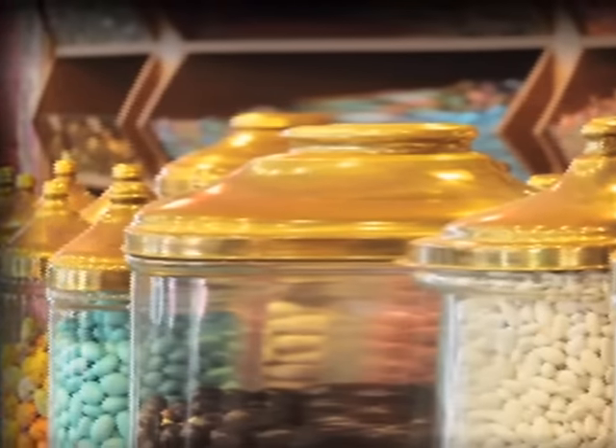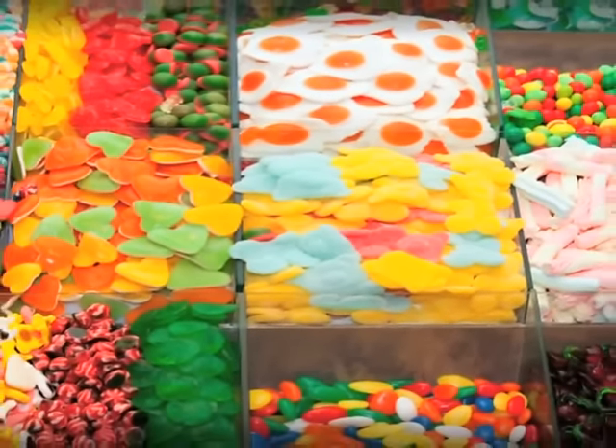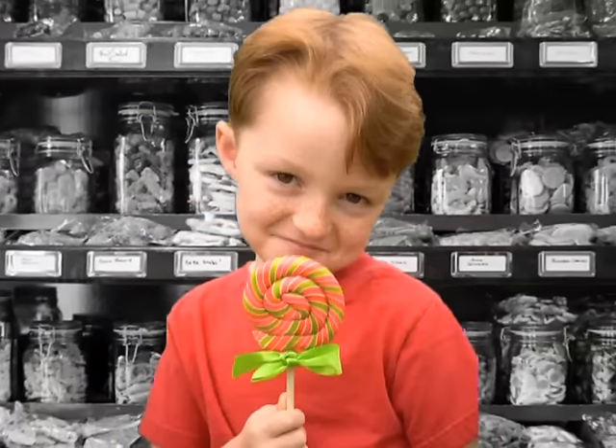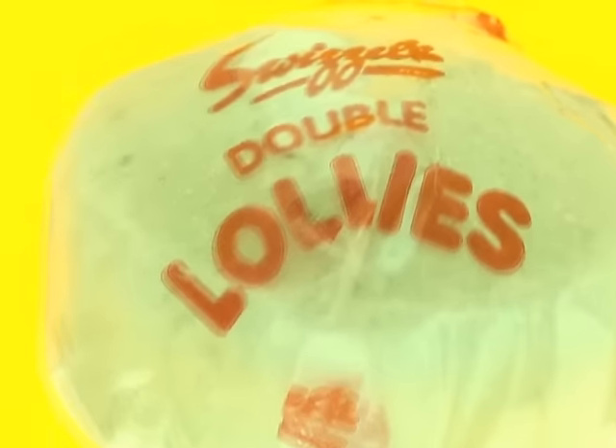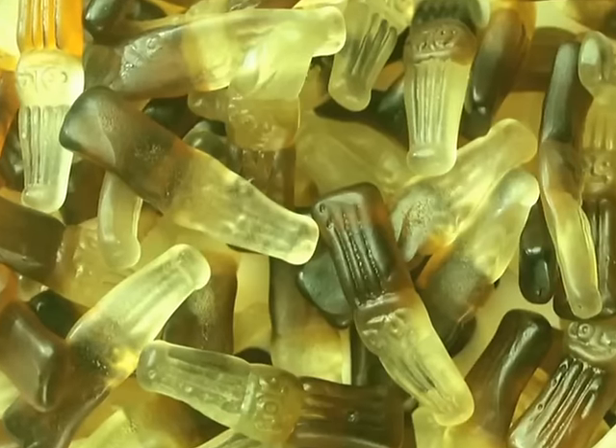We are taking you back in time on virginmedia.com to a place of chewy, juicy sweets sold in paper bags by long-suffering newsagents to smirking kids. Yes, we're getting all nostalgic for retro sweets, beginning with tasty, tasty cola bottles.